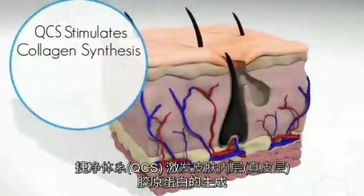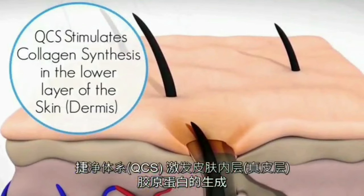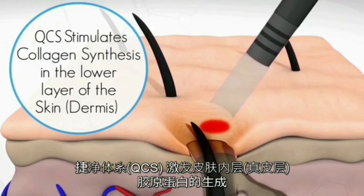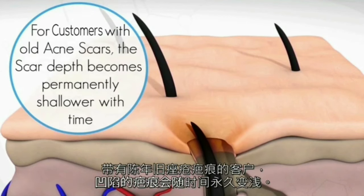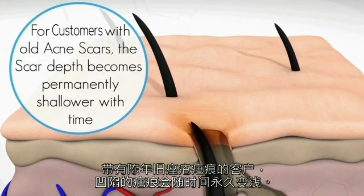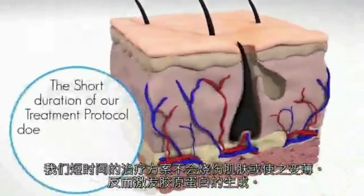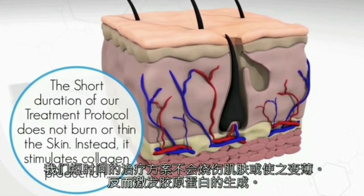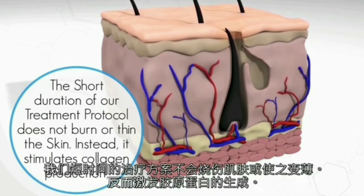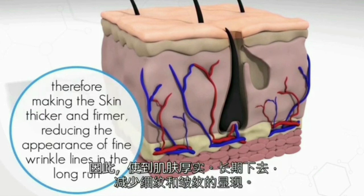The third thing that QCS laser does is stimulate collagen. Collagen is found in the second layer of the skin — the dermis, not the epidermis. Because of its wavelength, the laser is able to stimulate cells known as fibroblasts in the dermis to produce collagen in situ, which is exactly what you want. This localized collagen-stimulating effect in the dermis is why we tell patients that doing QCS regularly increases the thickness of your dermis, which helps decrease fine wrinkles.